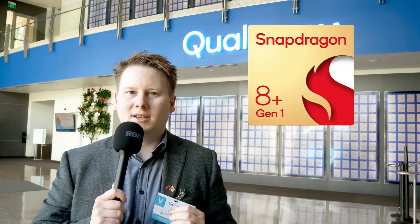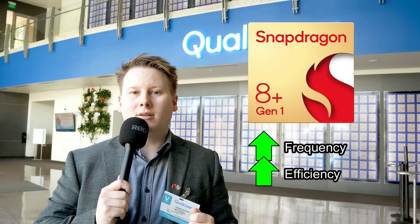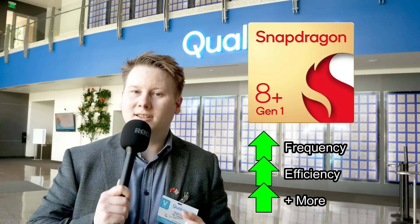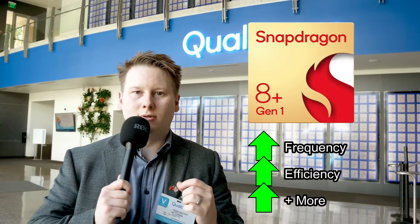Normally updates are just bumping frequencies, maybe a little bit of extra efficiency. This time around, however, Qualcomm has gone above and beyond with their mid-season update. Now if you've ever heard qualms about Qualcomm's capabilities and quality, well they may have solved that issue for you.